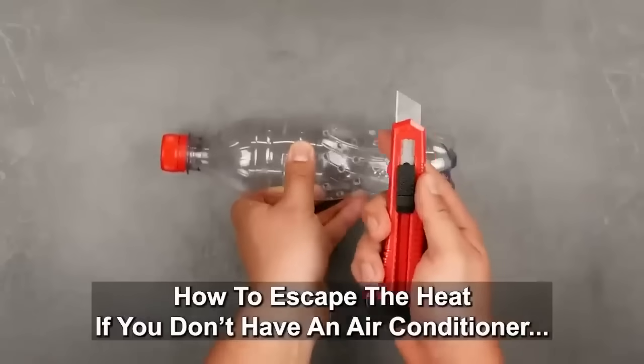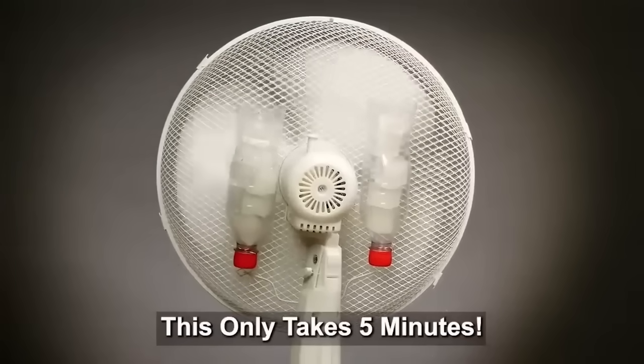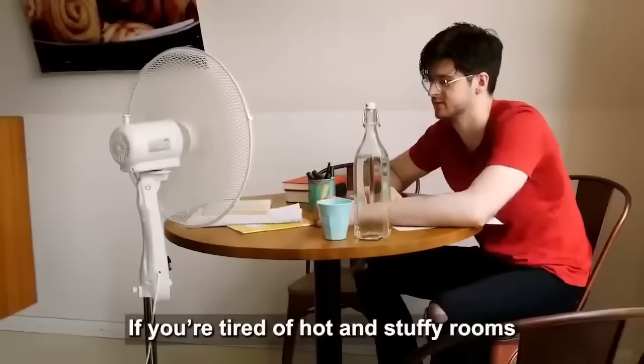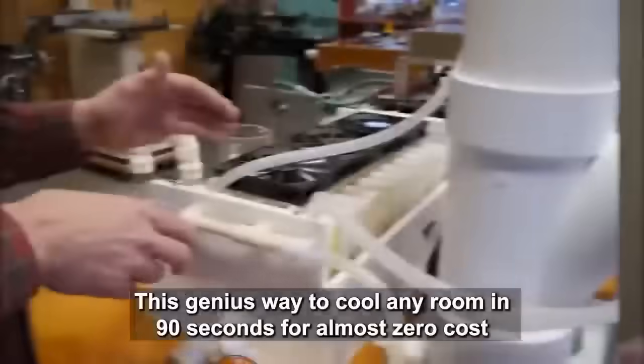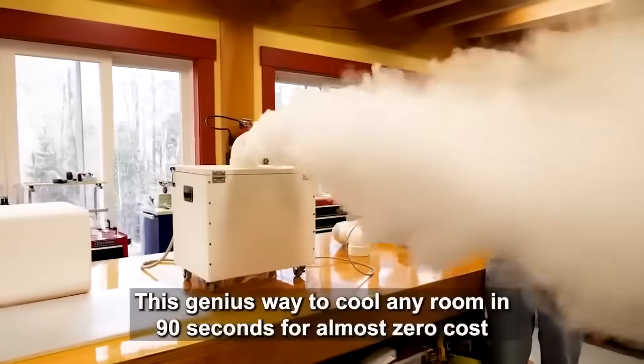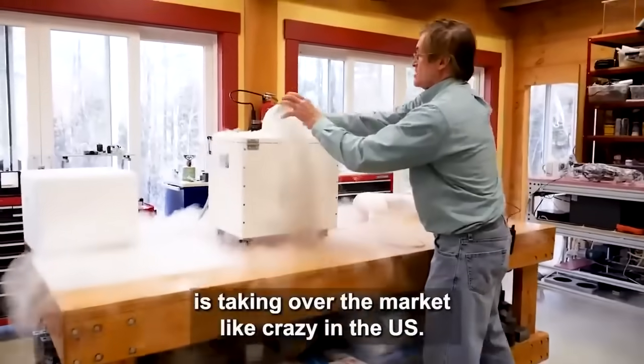How to escape the heat if you don't have an air conditioner — this only takes 5 minutes. If you're tired of hot and stuffy rooms or high AC bills during summer, you have to see this. This genius way to cool any room in 90 seconds for almost zero cost is taking over the market like crazy in the US.